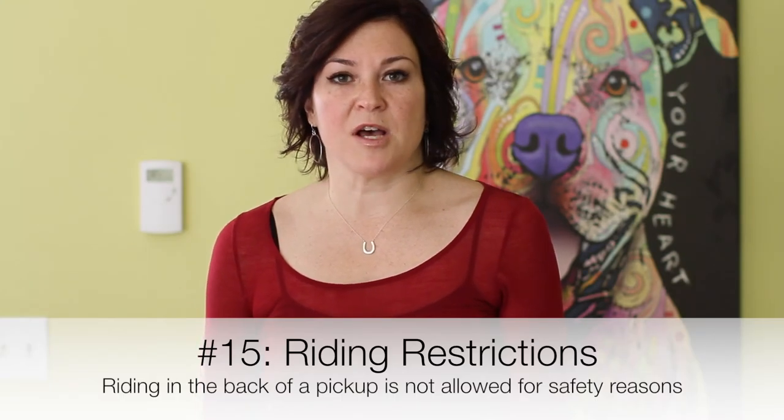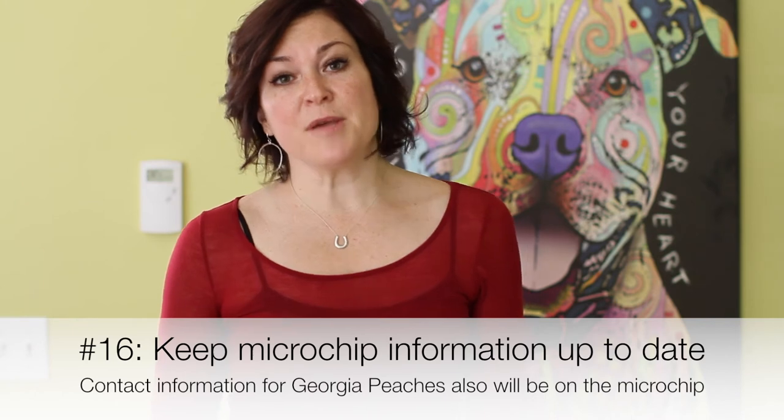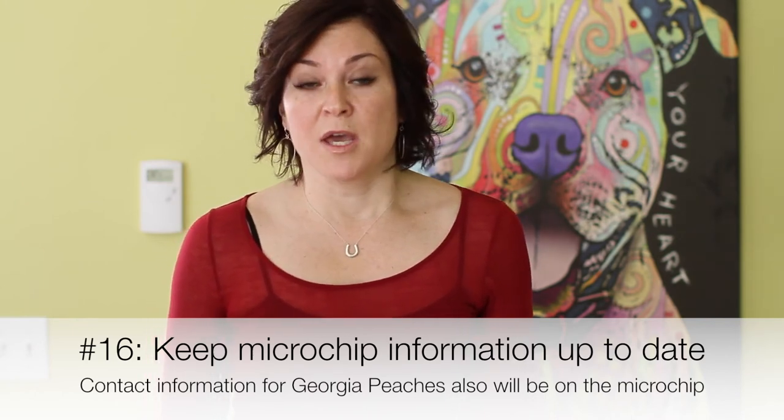Item 15: I will not allow my puppy or dog to ride in the back of a pickup truck without being secured properly in a carrier. This may sound silly and people often giggle at this; however, riding in the back of a pickup truck is akin to us riding without a seat belt for a dog. It's very important to secure your dog properly if you choose to allow them to ride in the back of a pickup truck. Item 16: microchips are very important if your pet ever becomes lost or stolen. That chip is there for the puppy's protection, but also for your protection, increasing the chances that you'll find your dog if you happen to lose them. It is your responsibility to keep your information on the microchip up to date. The Georgia Peaches information will always be on your chip so that if your dog is lost and they can't reach you, hopefully they can reach us and together we can maximize the chances that your puppy or dog is restored safely to your home.